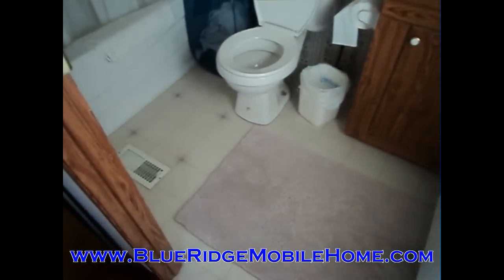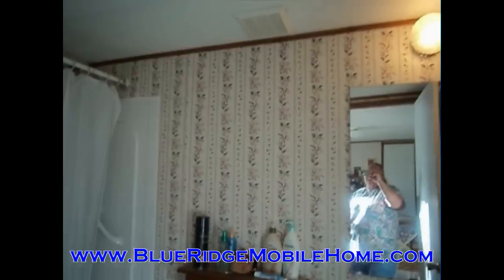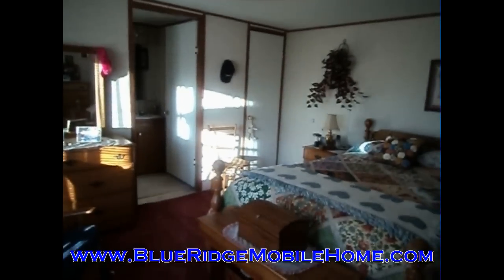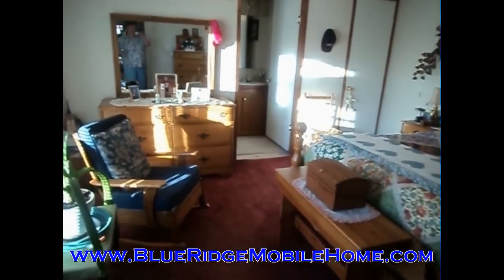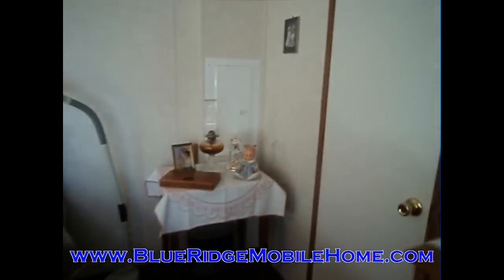Here's the master bathroom — you can see we've got nice vinyl floors down. Everything is clean; it's a very clean home in good condition. It is a very nice mobile park as well if you wanted to live there. We'll get you some pictures of the outside too. There's your master bathroom, and here are the master closets. Again, the website is BlueRidgeMobileHome.com.